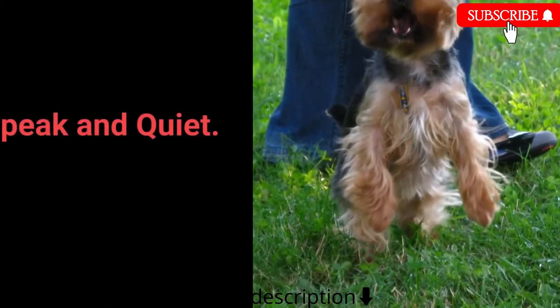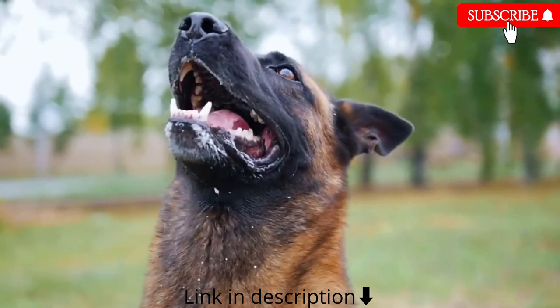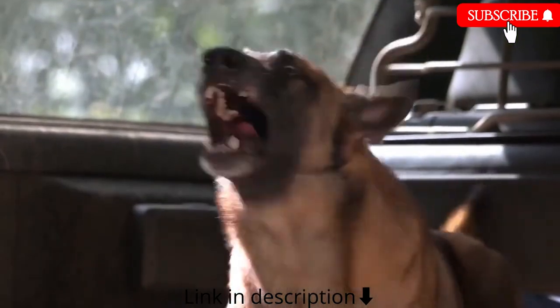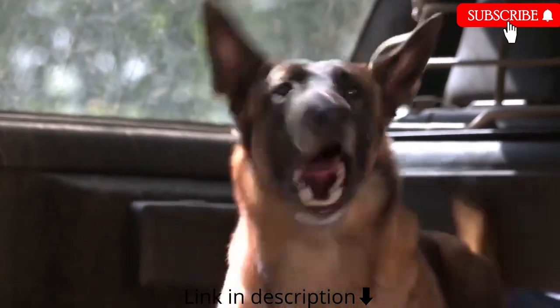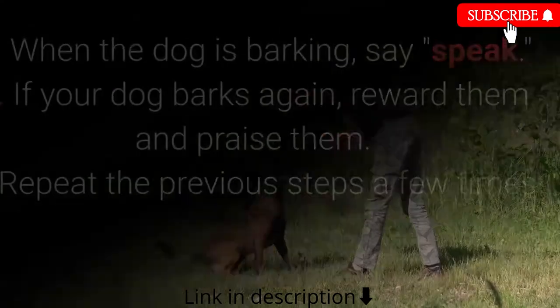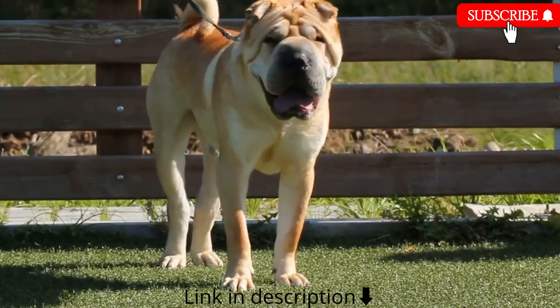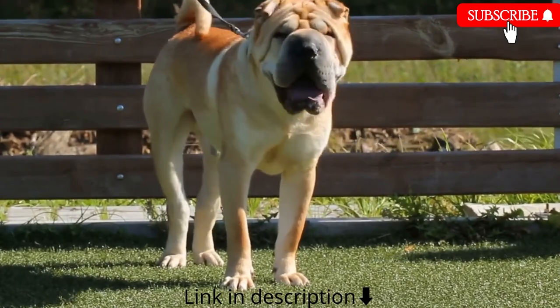Number 6: Speak and quiet. These commands are very desirable for dog breeds prone to barking. When you have a dog who barks often, it's easy to teach them the speak command. How to teach speak: 1. When the dog is barking, say speak. 2. If your dog barks again, reward and praise them. 3. Repeat a few times.